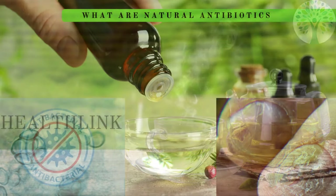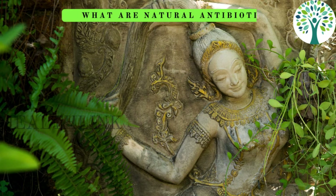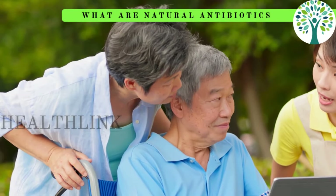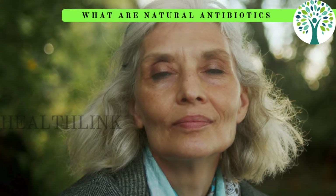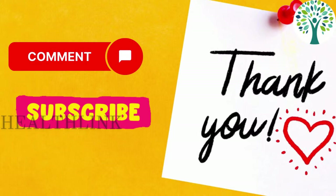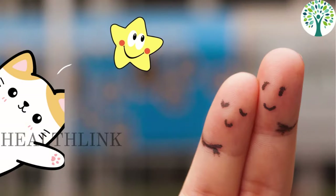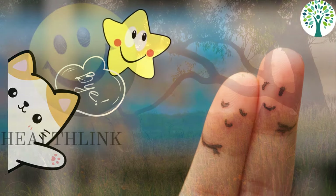There you have it — a list of 12 amazing natural antibiotics found in Mother Nature. Adding these natural remedies to your routine can have a significant impact on your overall wellness, immunity, and fighting infections. Thank you for watching, and do not forget to like, comment, and subscribe to our future videos. Till then, take care of yourself and keep looking amazing. Bye.